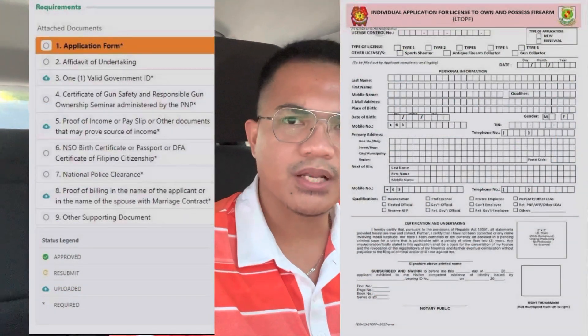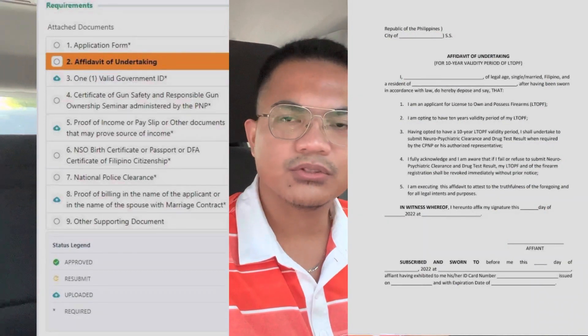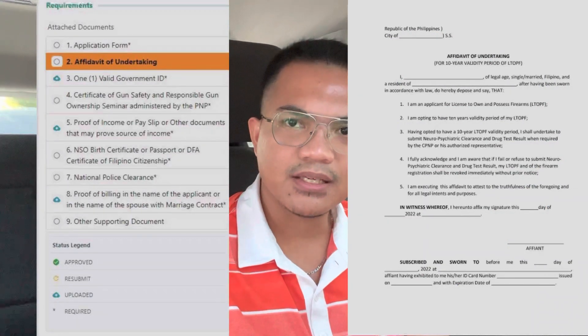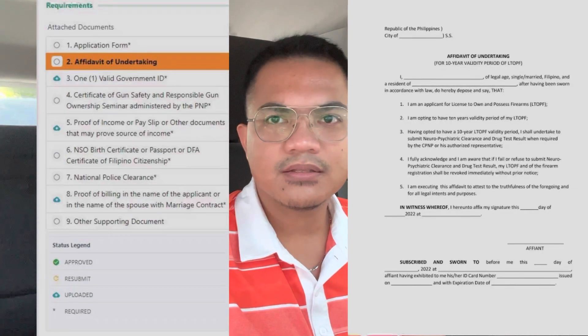So these are the requirements that you need to secure. Number one, application form — the application form is available in CAMCRAME or the PNP website. Number two, if you will apply for a 10-year L-TOP, you need an affidavit of undertaking. It is also available in CAMCRAME and the PNP website.